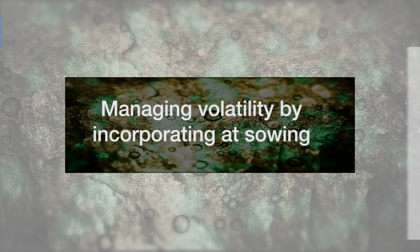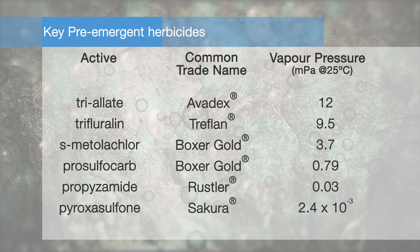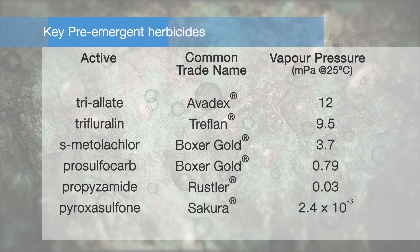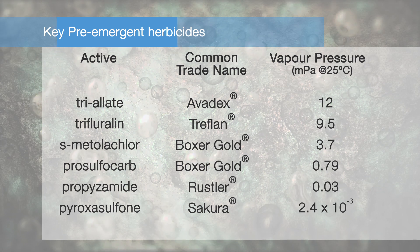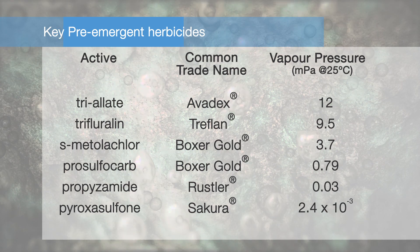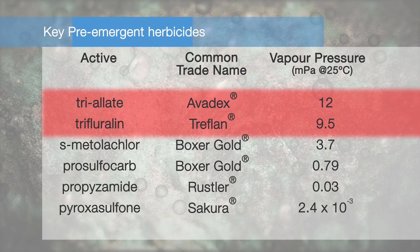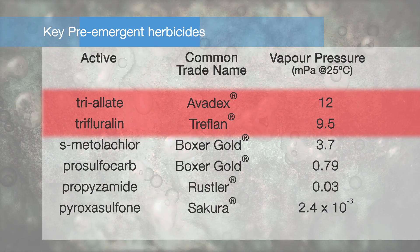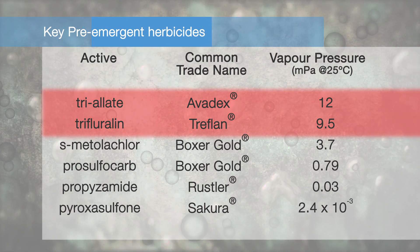You just don't want the growing points to be exposed to the herbicide. Some key pre-emergent herbicides used at sowing for grass weed control in winter crops include triallate, trifluralin, s-metolachlor and prosulfocarb — the actives in Boxer Gold — propyzamide and pyroxasulfone. Triallate and trifluralin are considered volatile and may be subject to large volatility losses if not incorporated or covered with soil soon after application.